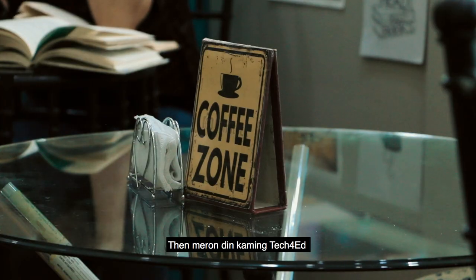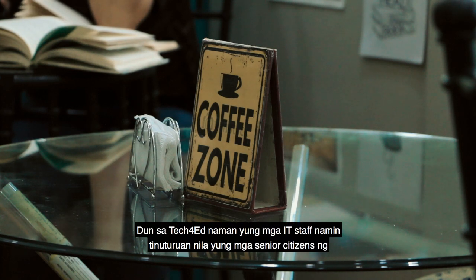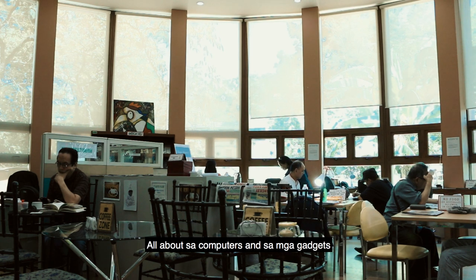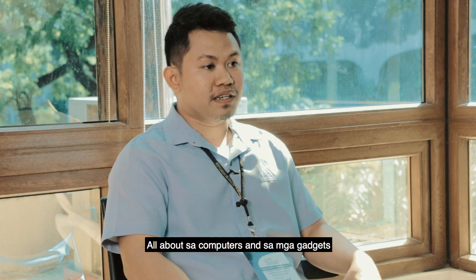Meron din kaming Tech for Ed. Doon sa Tech for Ed naman, yung mga IT staff namin, tinuturuan nila yung mga senior citizens ng all about sa computers and sa mga gadgets.